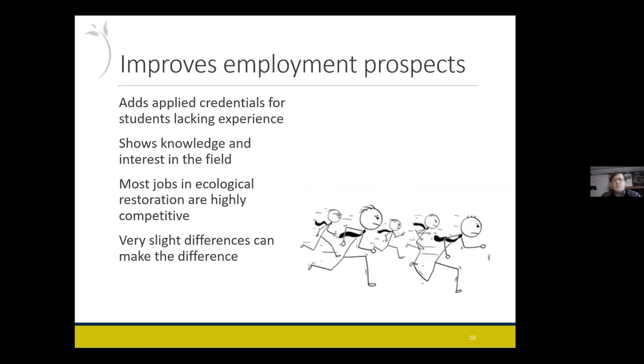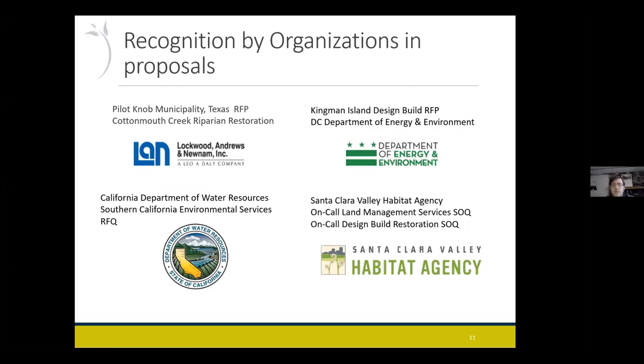The certification also provides a conduit for people to become full CERPs — a lot of the younger people are in the SERP-in-Training, and then it allows you to more easily become a CERP once you get the five years of full-time restoration experience. Aside from individuals, certification is increasingly being recognized by organizations trying to fund restoration projects — they're asking for people with credentials. CERP provides an external validation of your experience and expertise, so you're not just claiming that on your resume, but a committee of people from SER has certified that you have that experience and expertise.